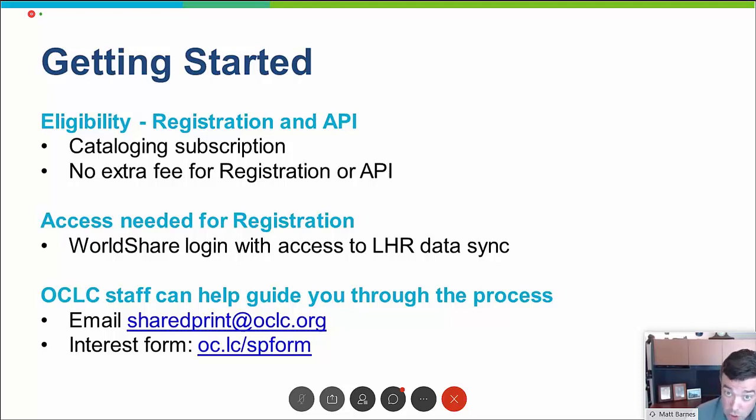Both the registration service and the API are available at no additional charge to cataloging subscribers. All you need is a WorldShare login with access to LHR data sync. If you have any questions about access, getting set up, or SharedPrint in general, you can email SharedPrint@OCLC.org and we'll answer your questions and get you up and started.